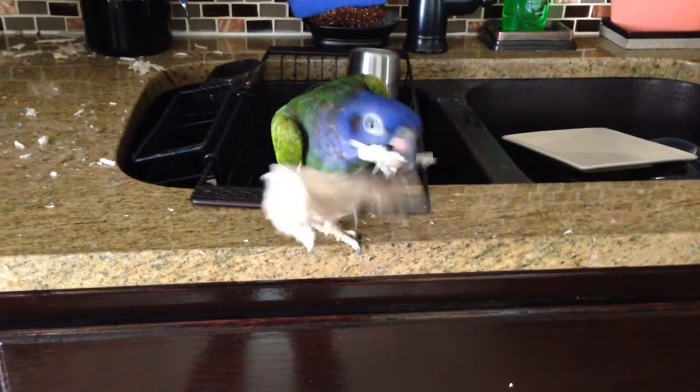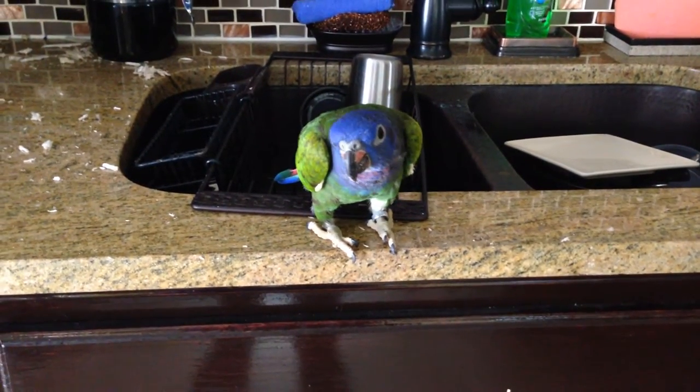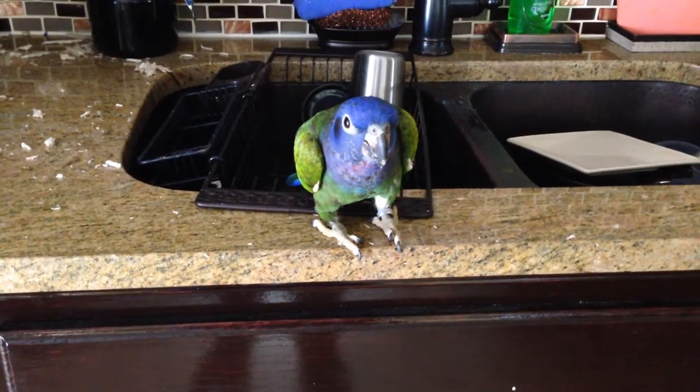And here is the ever-industrious Uncle Paulie. Say hi, Uncle Paulie. That's her workshop. And this is my kitchen floor — this is what it's like to live with a parrot.